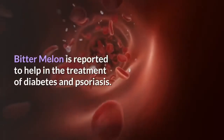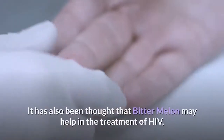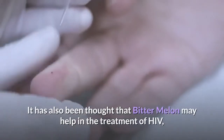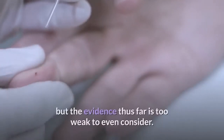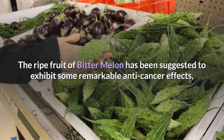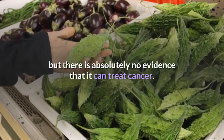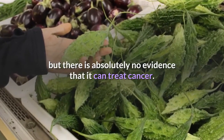It has also been thought that bitter melon may help in the treatment of HIV, but the evidence thus far is too weak to even consider. The ripe fruit of bitter melon has been suggested to exhibit some remarkable anti-cancer effects, but there is absolutely no evidence that it can treat cancer.